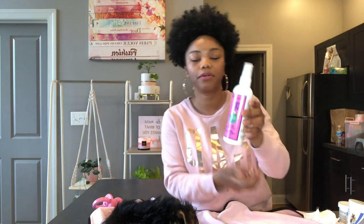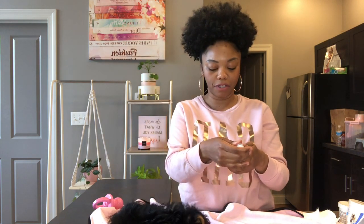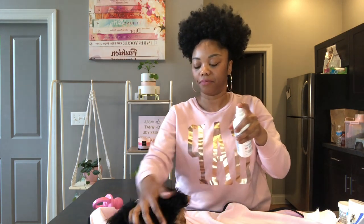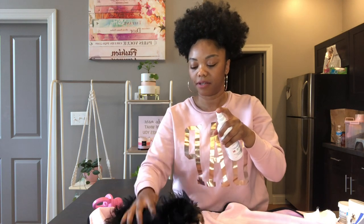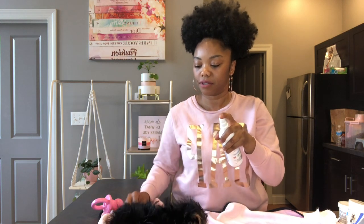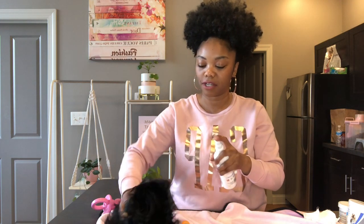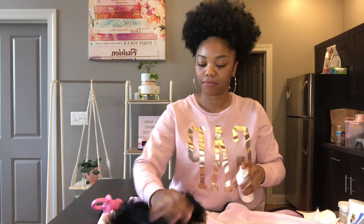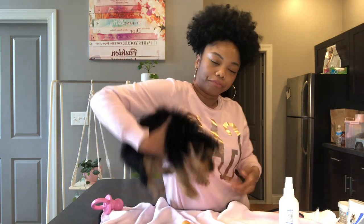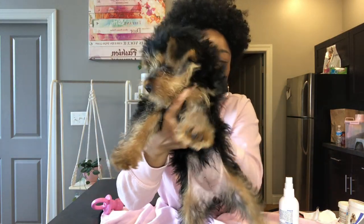After that I put on some puppy spritz just to give her a nice little scent. This is a deodorizer — the Wild Cherry from Earth Bath. I just spray a little bit on her, not a lot, just to give her a nice light scent. It's not strong or anything. So she's a little wet-looking now, so I let her go run around and play so this can dry off.